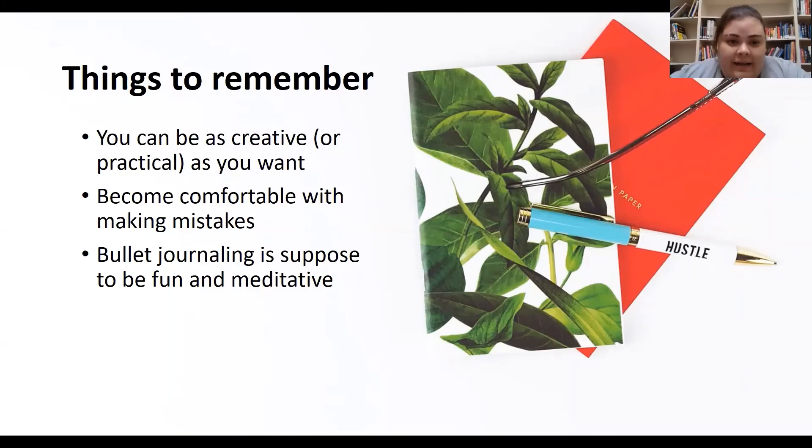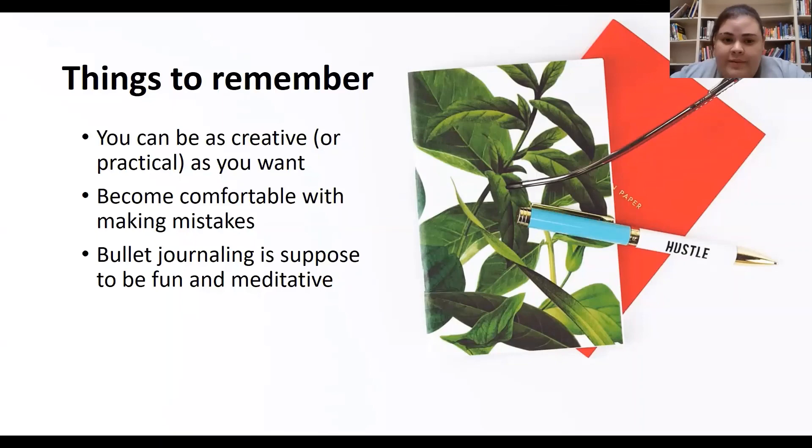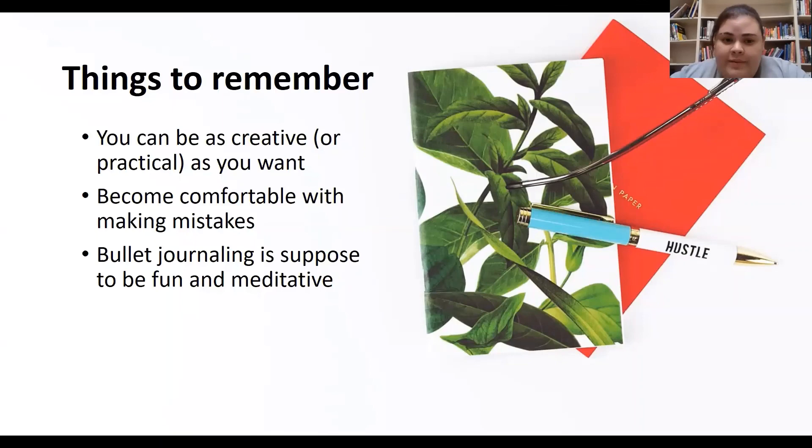Secondly, whether you've been bullet journaling for years or you're just starting out, you will make mistakes. If you find you messed up on a page, don't tear it out. Just turn it into something new. And lastly, the bullet journal is supposed to be fun and meditative. If you find that it is becoming a source of stress, you may need to either change your approach or find one that works better for you. Good luck and happy journaling!